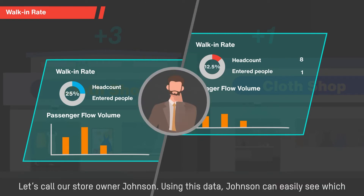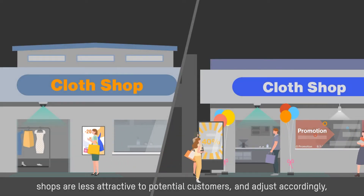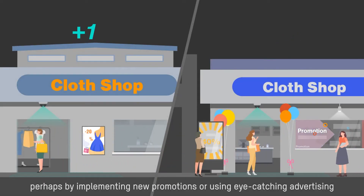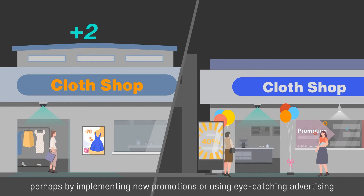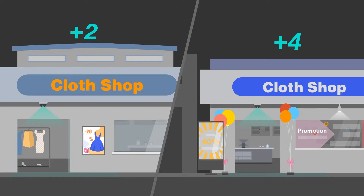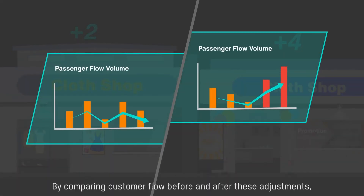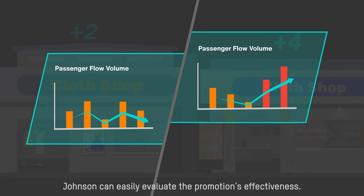Let's call our store owner Johnson. Using this data, Johnson can easily see which shops are less attractive to potential customers and adjust accordingly, perhaps by implementing new promotions or using eye-catching advertising to lure those customers inside. By comparing customer flow before and after these adjustments, Johnson can easily evaluate the promotion's effectiveness.